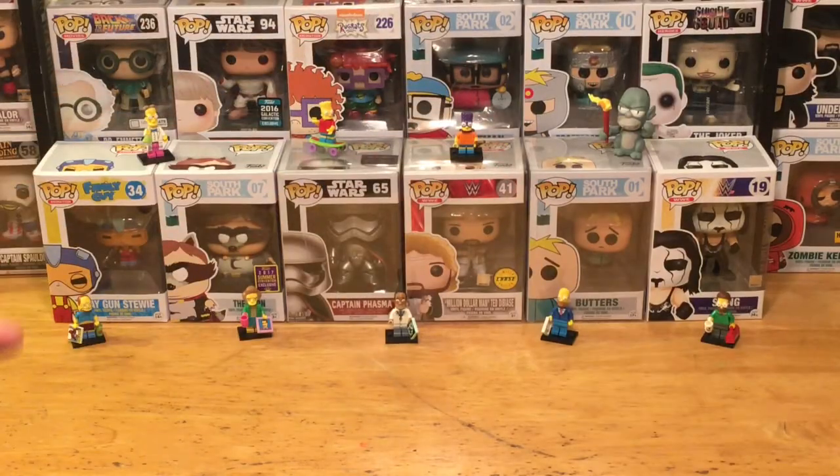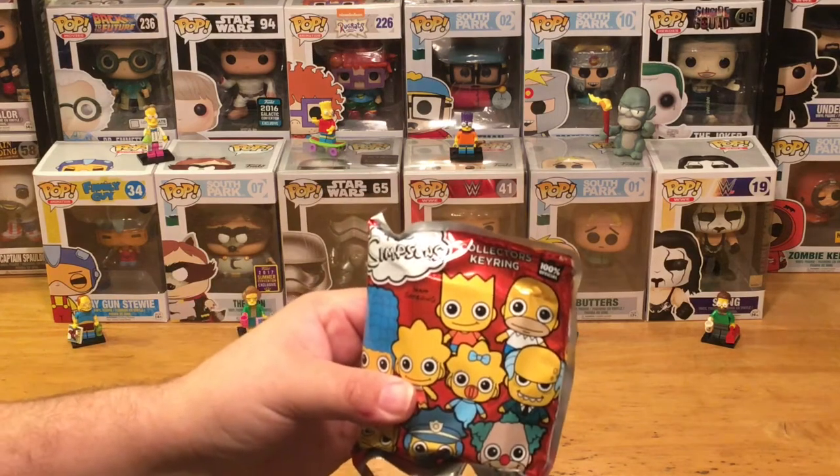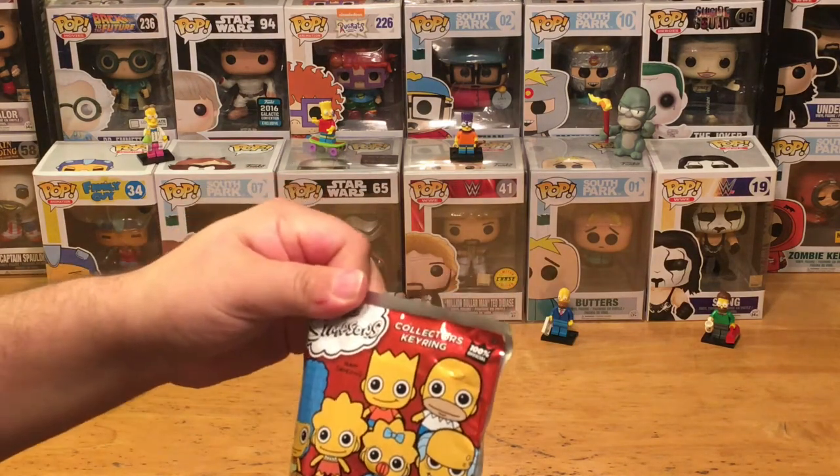Hey, what's up everybody, this is the Pop Culture Junkie back again for another Mystery Mini Monday. We're going to check out a brand new blind bag for this week — we are looking at a brand new blind bag called the Simpsons Collector's Key Ring, a blind bag based on the Simpsons characters.